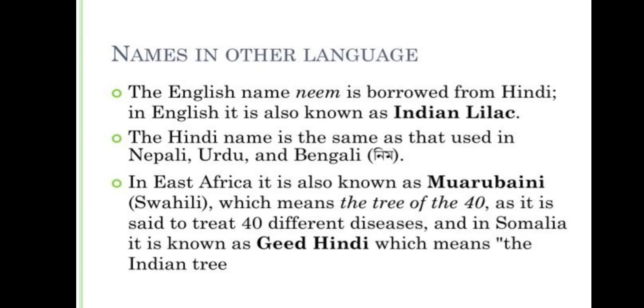The English name neem is borrowed from Hindi. In English, it is also known as Indian lilac. The Hindi name is the same as that used in Nepali, Urdu and Bengali. In East Africa, it is also known as Muarabaini in Swahili, which means the tree of the 40, as it is said to treat 40 different diseases. In Somalia, it is known as Gid Hindi, which means the Indian tree.